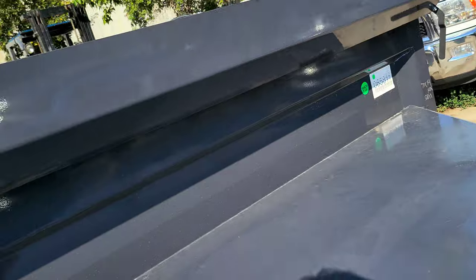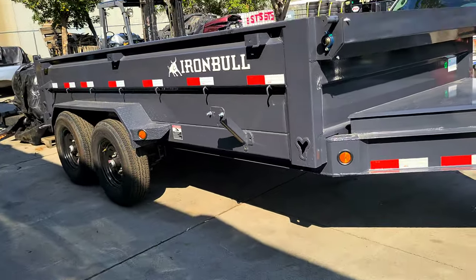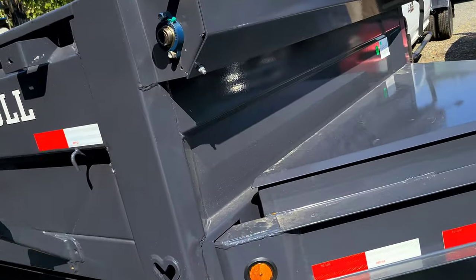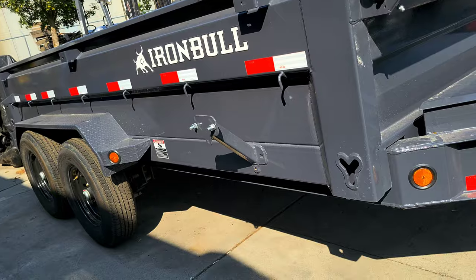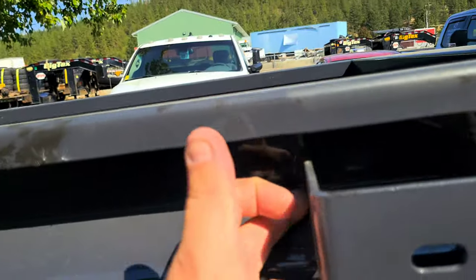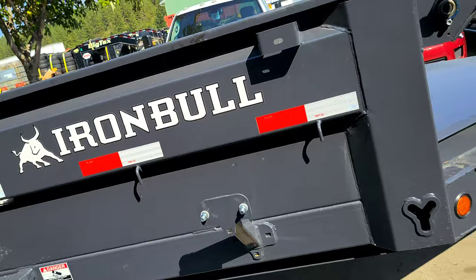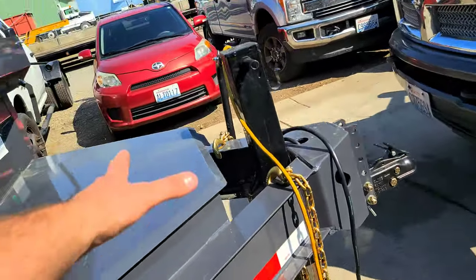Two things that stood out to me. The second one might not be a good thing for everybody, but for me I liked it. This series of Iron Bowl — I saw taller ones and shorter ones. This is a low profile one, it just sits in there, and I like that. The first thing that really stood out to me about Iron Bowl is the way they weld everything. They did a really good job, and obviously the powder coating. You can tell it's a well powder-coated trailer. Really simple as that.